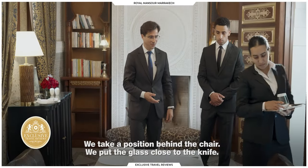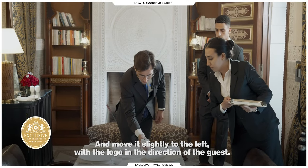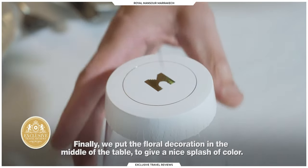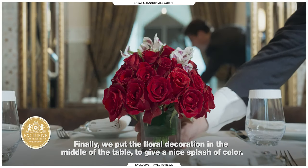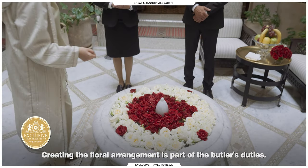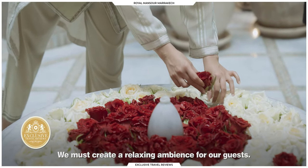So we put the clothes on the back, the vest on the back, the logo on the back. And we put the floral decoration in the center of the table, which is a little touch of color. The arrangement of the flowers is part of the style of the Royal Mansour, always created to build a great atmosphere.